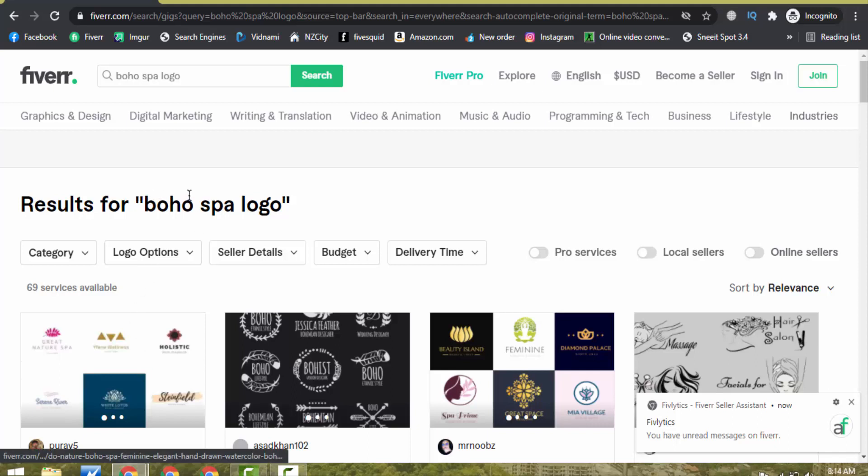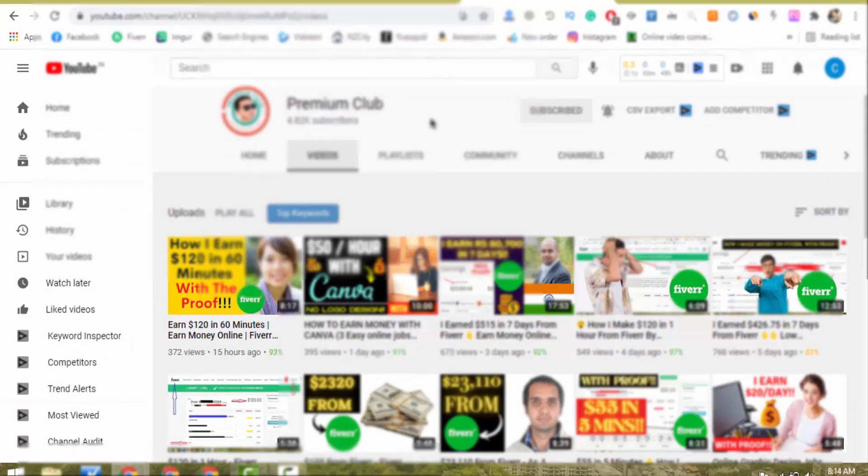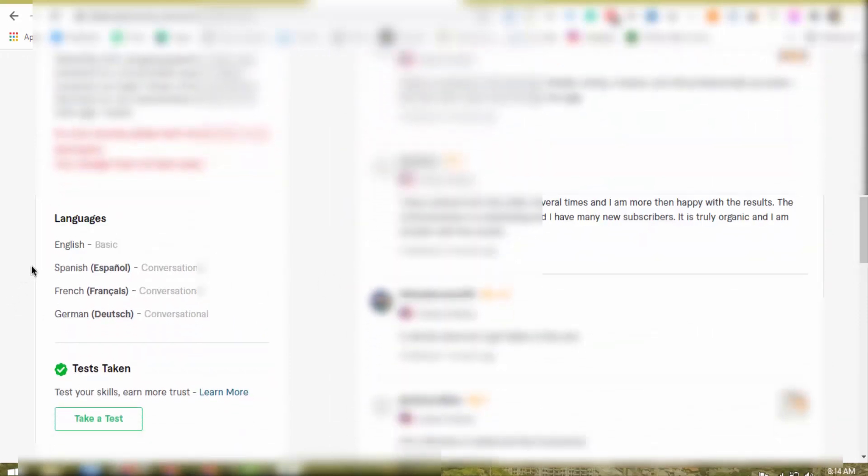Now let me show you how you can get your first order on your Fiverr profile. Here is my Fiverr profile — you can see I have 563 reviews. I have been working on this profile for the last 4 to 5 years. The trick which I personally follow to get orders is: you will have to add multiple languages to your profile — specifically Spanish, French, and German. These 3 languages have a very big market on Fiverr.com.